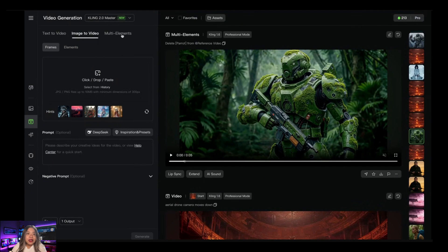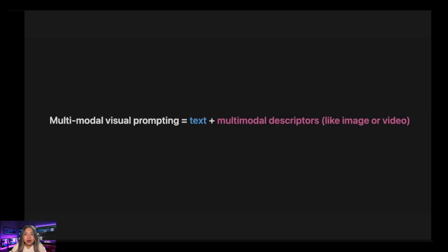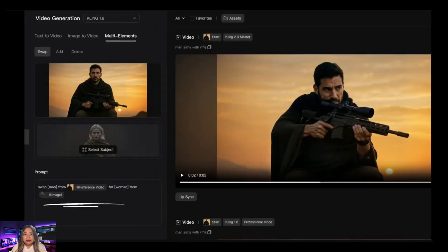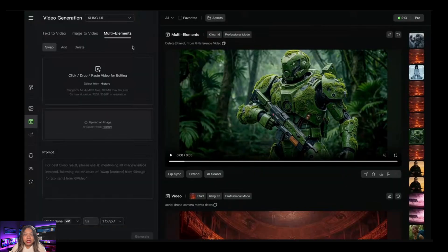Now let's look at what new changes version 2 brings. There's a feature called multi-elements, introduced separately from version 2 — it doesn't work with version 2 yet but will most likely be coming soon. They call this multimodal visual prompting, meaning you can use text and multimodal descriptors, referencing images and videos inside your text prompts. Initially this seemed similar to Runway's world consistency feature, but after using it, it's more similar to Pika's PikaSwap feature. It includes swap, add, and delete features.